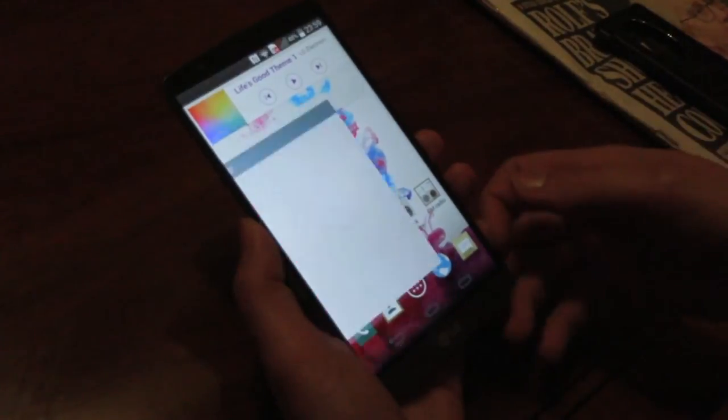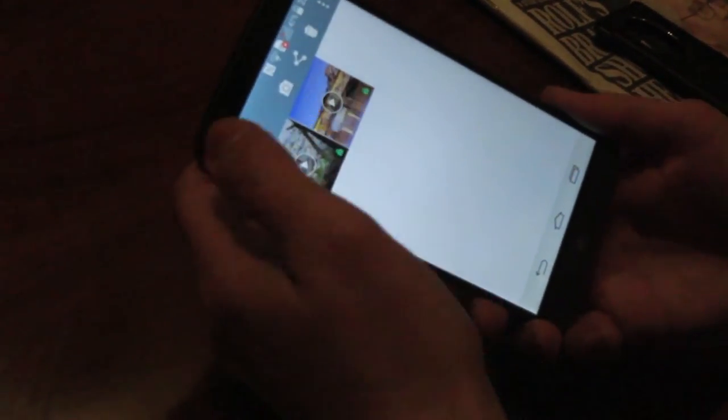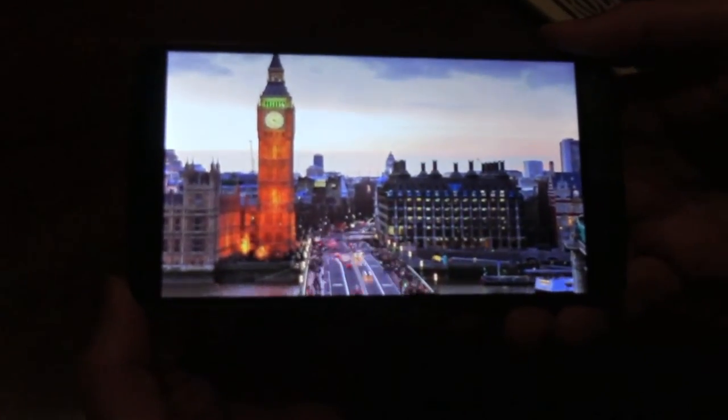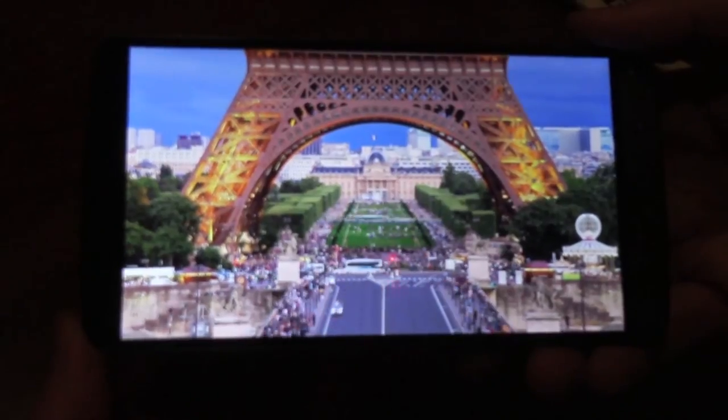If we're looking at the display, let's take a look at one of the preloaded videos to really show the amazing Quad HD display. This is a time-lapse — actually of London, so it's very convenient since that's where we are.